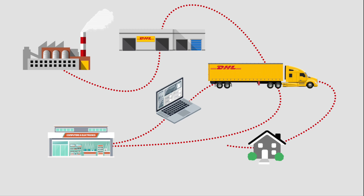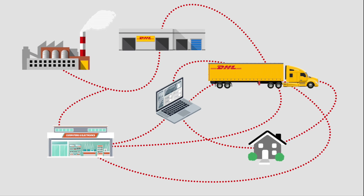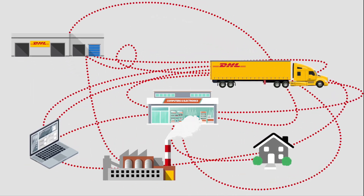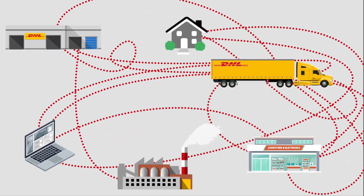Perfecting a supply chain is a daunting task. There are so many interrelated variables to consider, and they change daily based on shifting customer requirements and market realities.